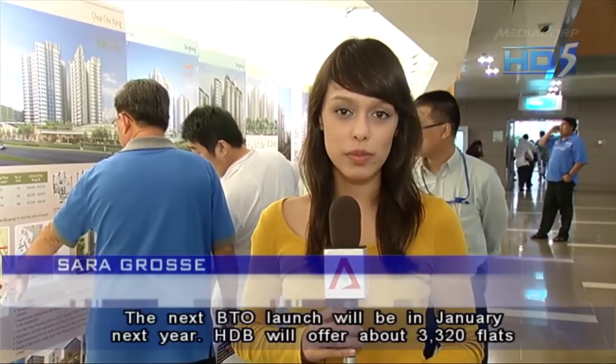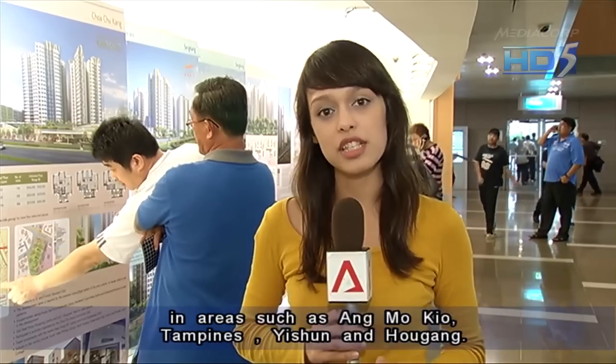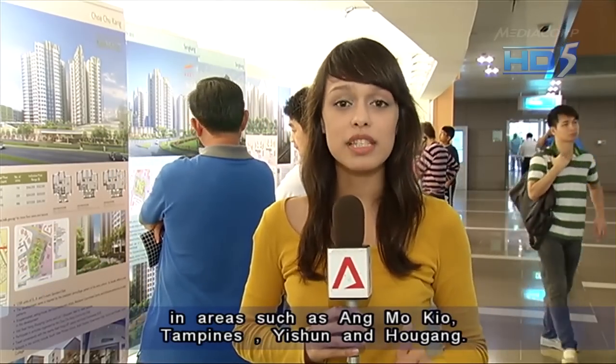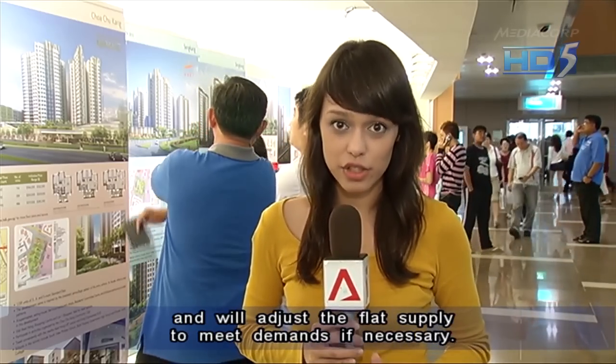The next BTO launch will be in January next year. HDB will offer about 3,320 flats in areas such as Ang Mo Kio, Tampines, Yishun and Hougang. HDB says it is planning to have at least 20,000 BTO flats in 2013 and will adjust flat supply to meet demand if necessary.